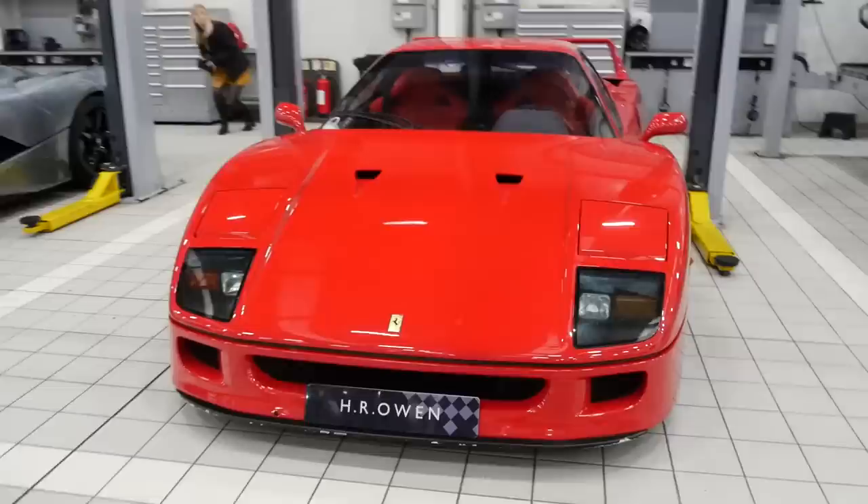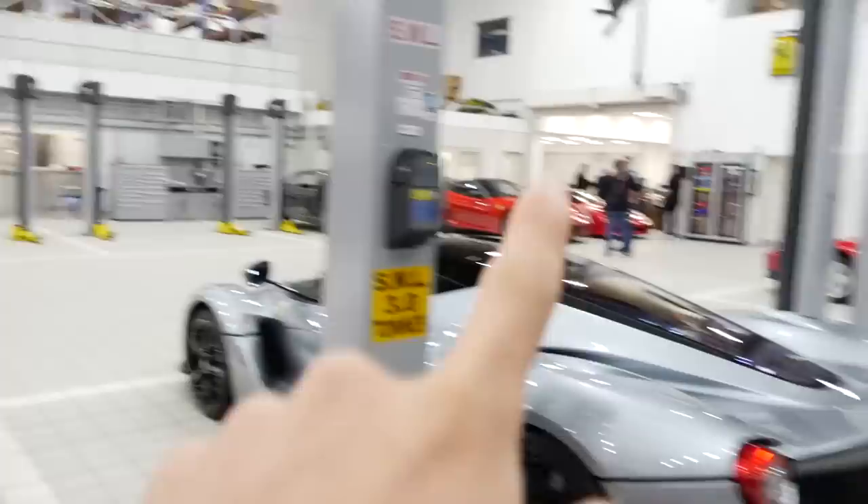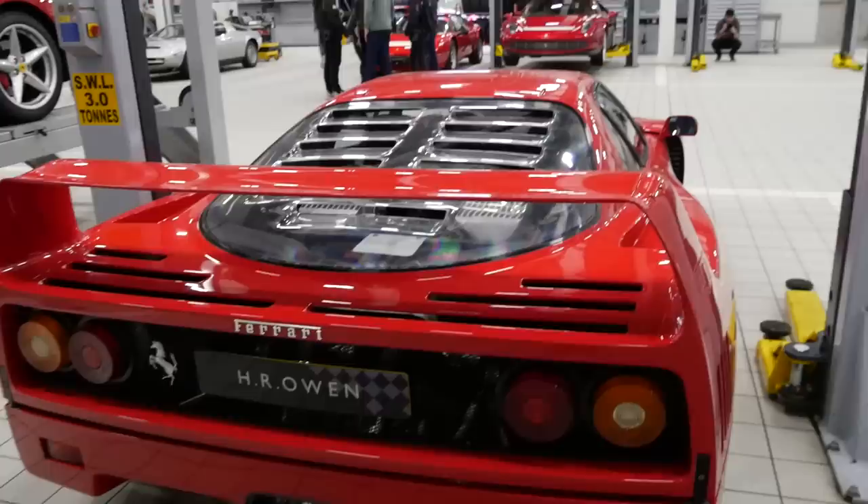You cannot have a modern classic open day without one of these things - arguably one of the most legendary Ferraris ever built, the F40. Now this one has had a bit of a bump by the looks of things. Massive trouble with low cars. Either way, really really cool to see one of these here. I think there are actually three here: one here, one outside, and then one tucked away in the corner over there which I'll get to shortly. I'll never tire of seeing these things.